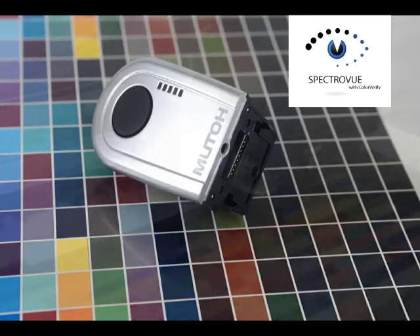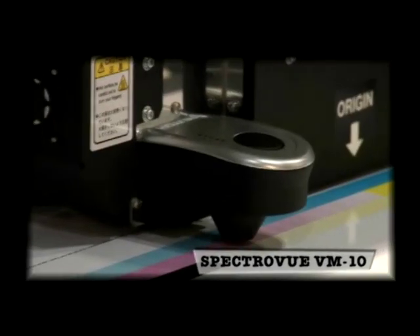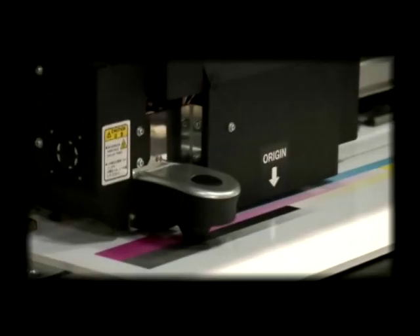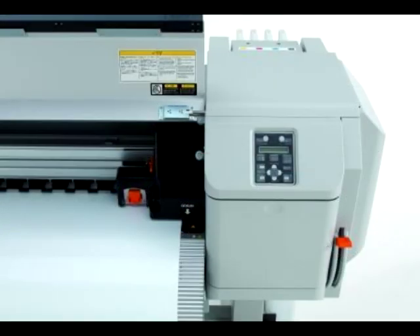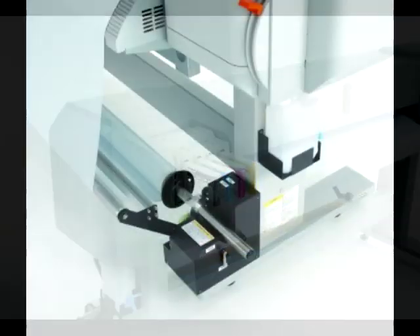Recent innovations include the SpectraView VM10 on-printer spectrophotometer to provide users superior and reliable color reproduction. SpectraView VM10 is attached to the ValuJet 1608HS. The new ValuJet 1324, 54 inch, and 1624, 64 inch, can be equipped with the SpectraView as an option. The ValuJet 1624 can print up to 313 square feet per hour in production mode.